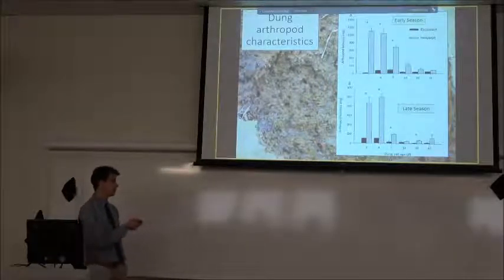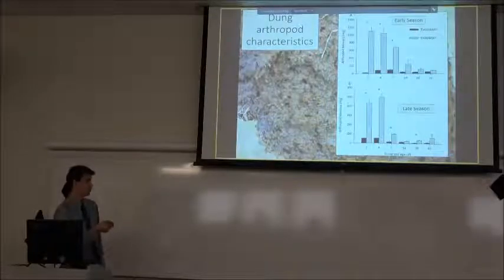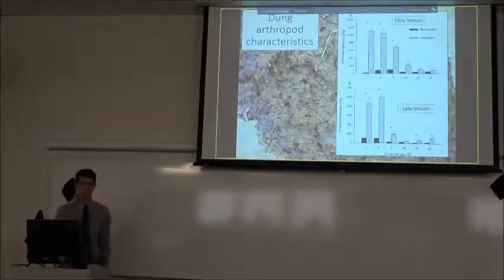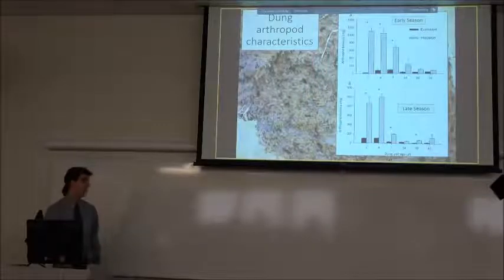To supplement this we also took biomass measurements. That graph shows the same early and late season comparison with dung pat age, but the y-axis is arthropod biomass. It shows huge peaks right around the seven to fourteen day mark, and once a lot of that moisture is gone the pat just stops being an attractive hot spot to arthropods.